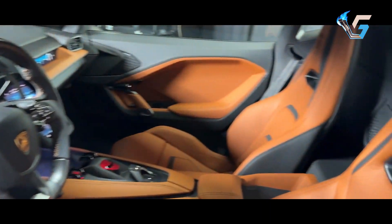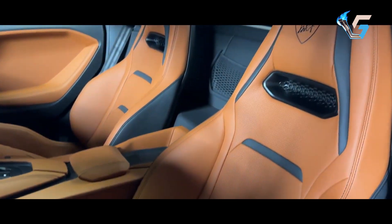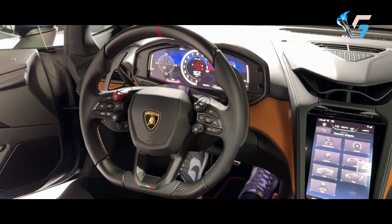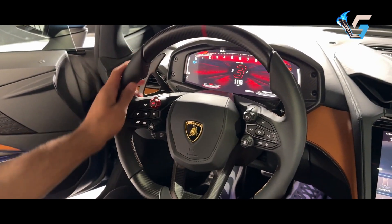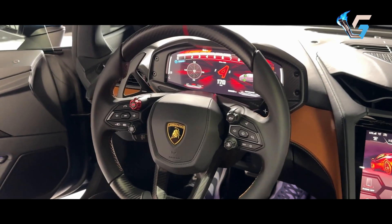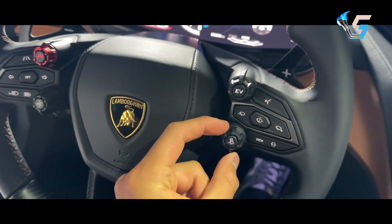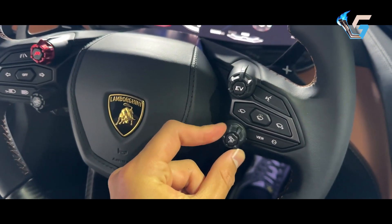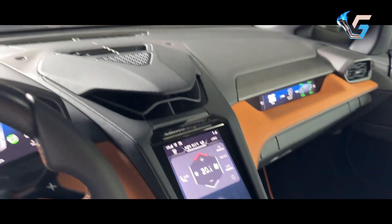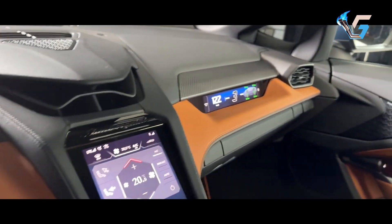Its electric motors enable precise torque vectoring, improving agility in corners and stability at high speeds. The car features various drive modes — Città, Strada, Sport, Corsa, and Corsa Plus — plus settings for electric motor use, recharge, hybrid, and performance. It also includes a drift mode with three adjustment levels.